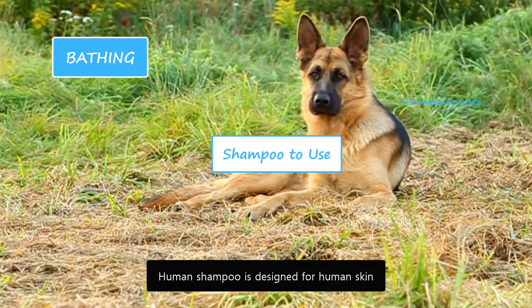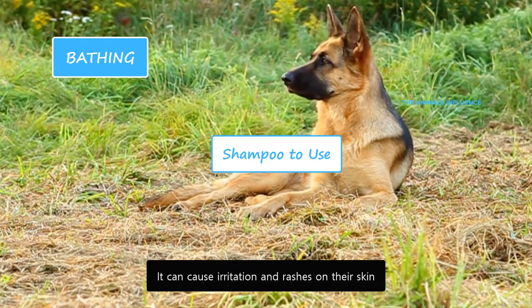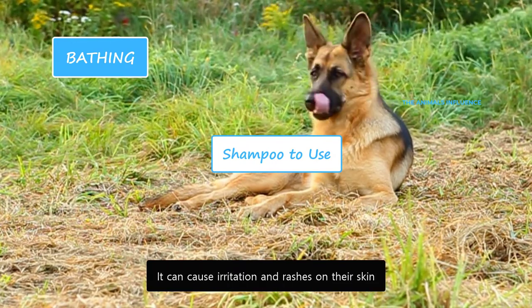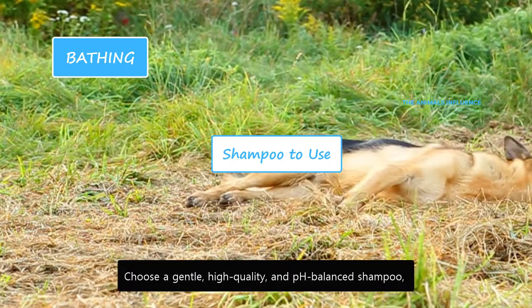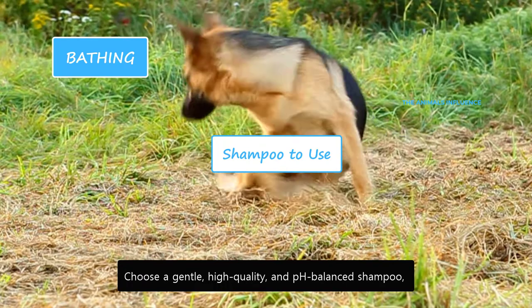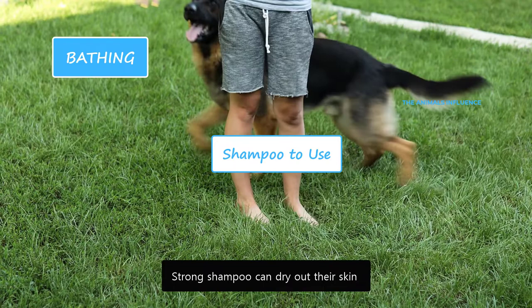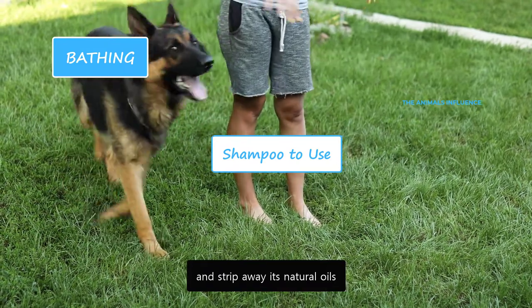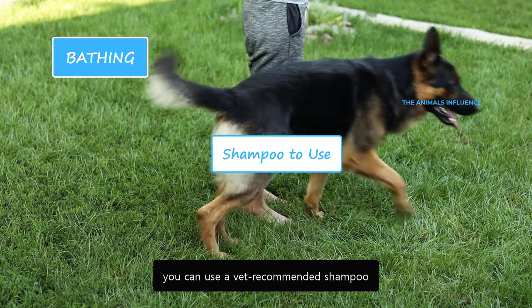Human shampoo is designed for human skin and is too harsh for dogs — it can cause irritation and rashes on their skin. Dogs have sensitive skin and a different pH than humans. Choose a gentle, high-quality, and pH-balanced shampoo designed for dogs. Strong shampoo can dry out their skin and strip away its natural oils. If your dog has allergies or fleas, you can use a vet-recommended shampoo.